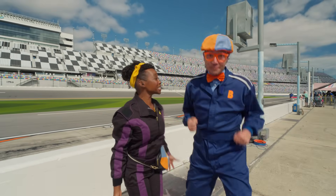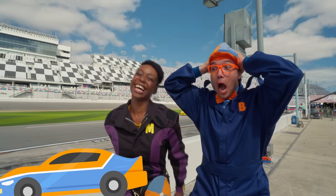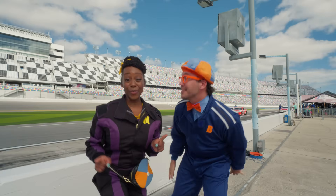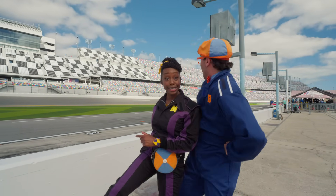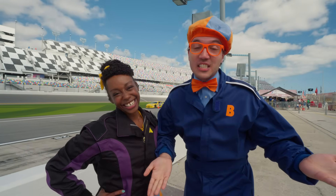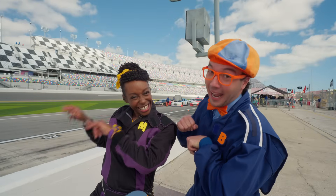Today was so awesome. I can't believe we got to drive a real race car. And the real race car drivers were so cool. We learned that downforce is what makes the car go really fast. Well, that's the end of this video — if you want to watch more of our videos, all you have to do is search for our name.